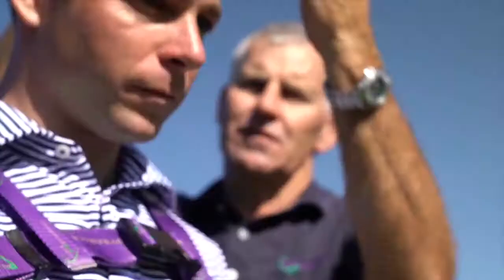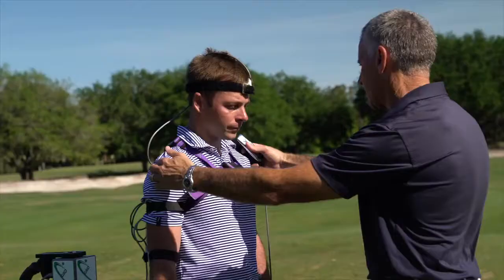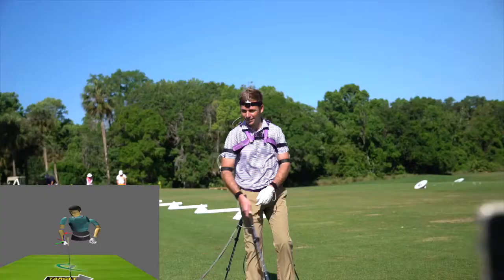For a precise conclusion, we hooked Chase up to Dr. Robert Neal's Golf Biodynamics technology, which measures exactly the position of Chase's body at every moment during the swing.